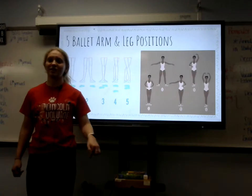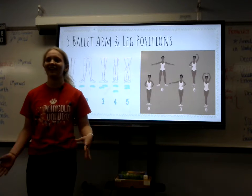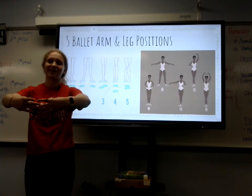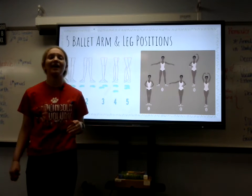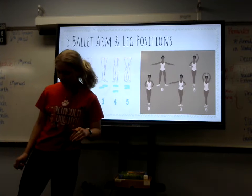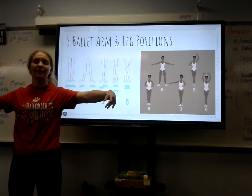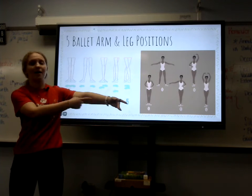To start off, we'll have first position. Your heels are together — and like I tell my little kid classes that I teach, heels together and your toes say no. Your arms want to be rounded out in front of you like you're holding a beach ball. Next, for second position, your legs are slightly apart, parallel to each other turned out, and your arms are to the side, making sure that your elbow and palm are facing the front.